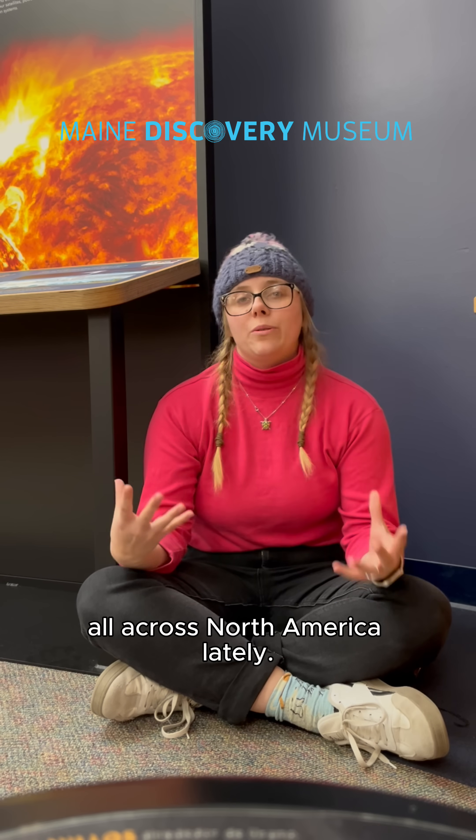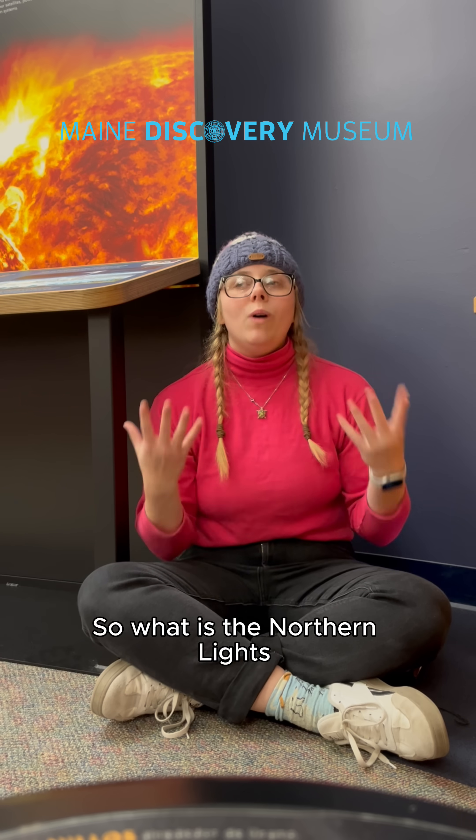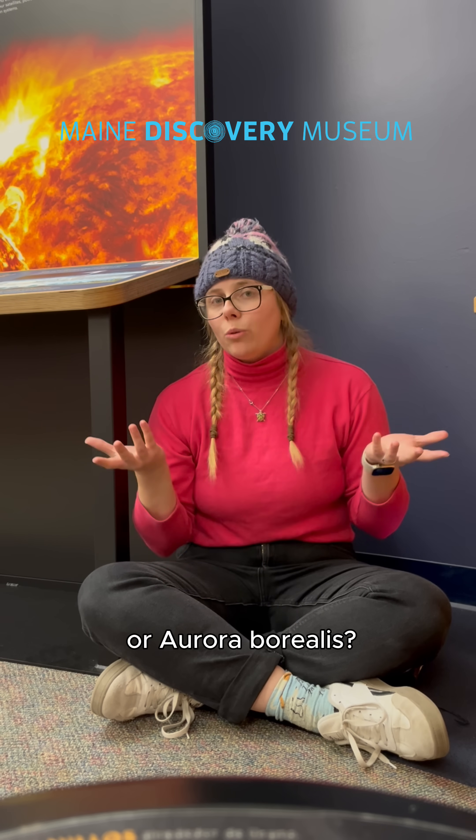We've been seeing the Northern Lights all across North America lately. Welcome to the Curiosity Corner with the Maine Discovery Museum. So what is the Northern Lights, or Aurora Borealis?